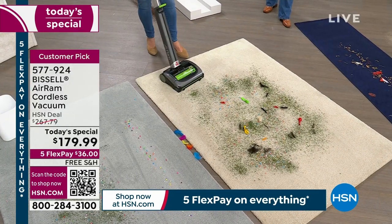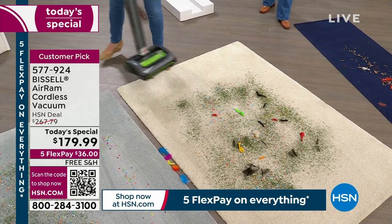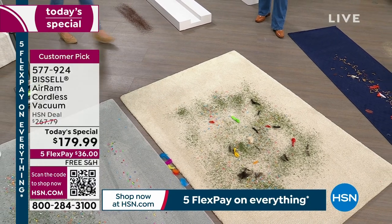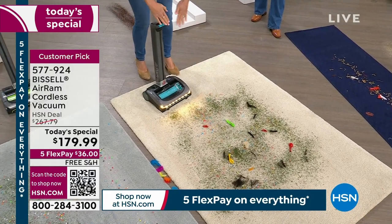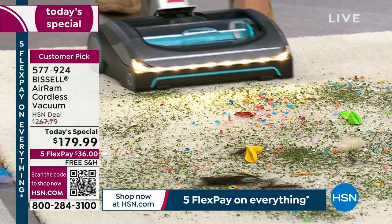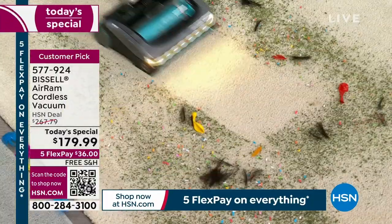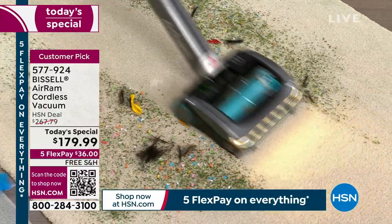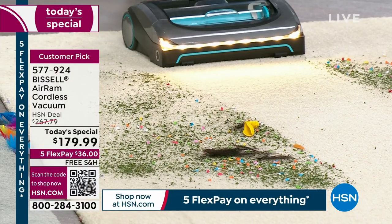If you've never seen the Air Ram until right now, you're just going to turn it on. Do you see those LED lights? Now watch — we're going to go over this mess. We have herbs, we have so many different things. Do you see that? One pass — look at those balloons. We do these big messes here because you don't need that big upright, and this is why it's been so popular.